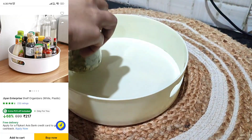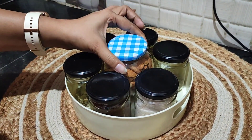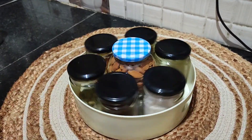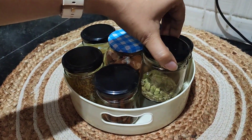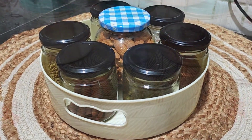Next is a rotating tray or organizer. You can use it in the kitchen, in the fridge, or even for your makeup. It is very useful in the kitchen because I have to keep all my things organized so I don't need to go searching for where things are.